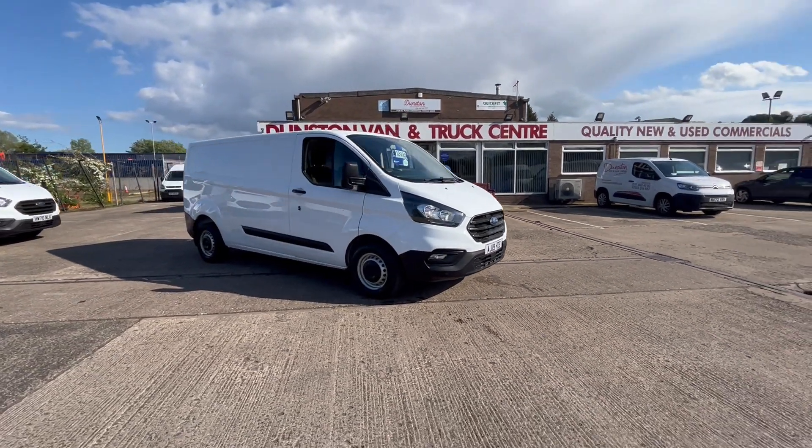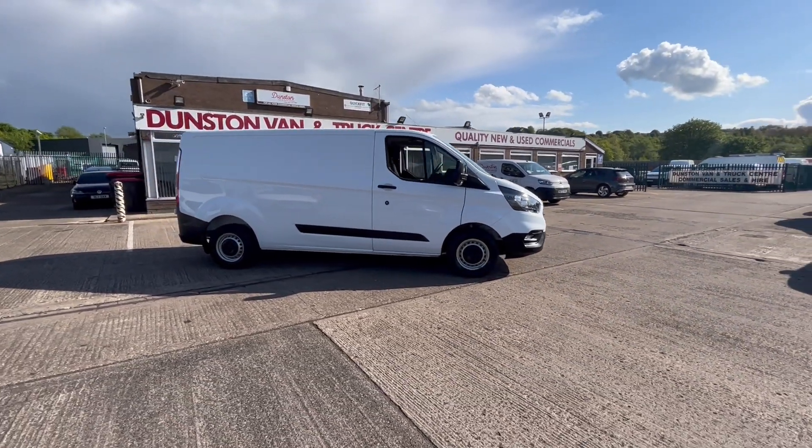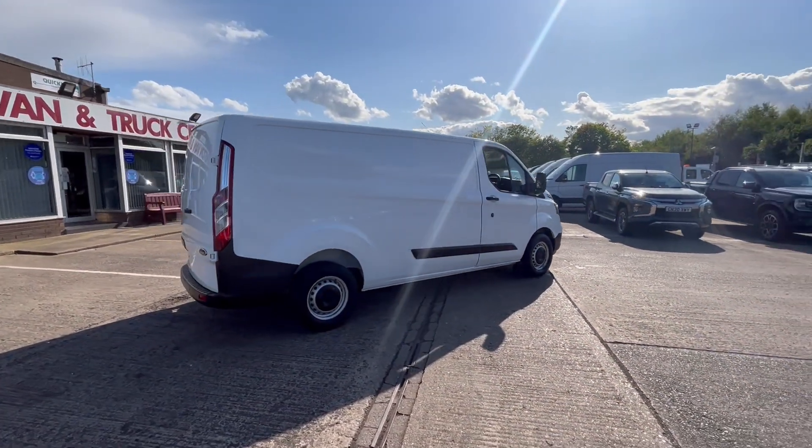2019 19-reg Ford Transit Custom, two-litre TDCi 105PS. It's an L2 H1, so it's the long wheelbase model, Euro 6, clean air zone compliant.